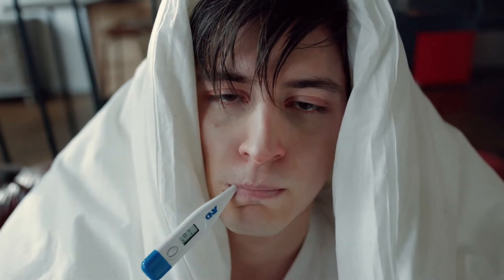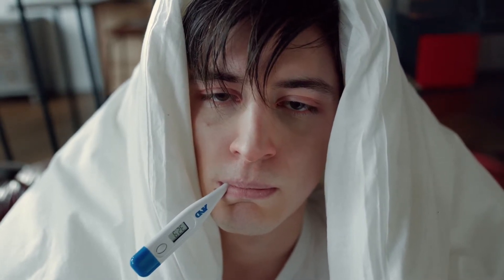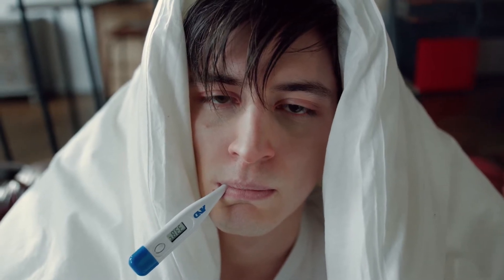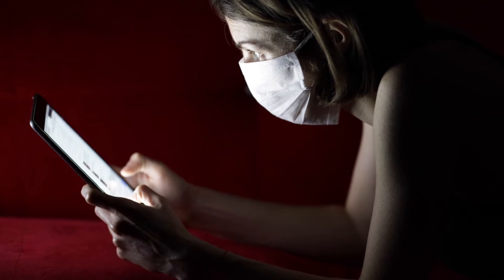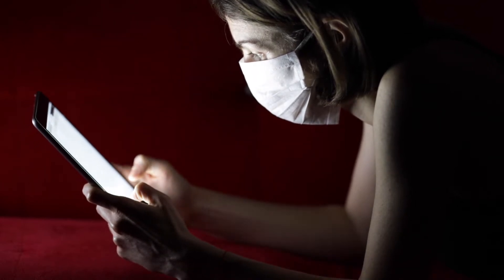No one likes falling sick. With the frequent changes in the climate, we are even more susceptible to catching fever and cold. The immunity system takes a hit whenever our environment or intake changes, and this makes you more likely to catch cold. There is no way you can heal yourself from fever faster, but you can definitely have foods that can help provide relief.